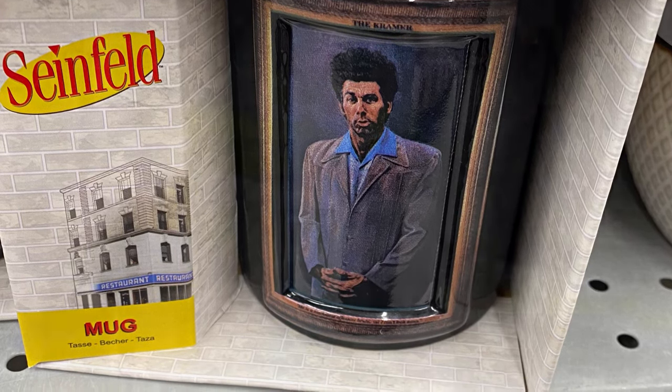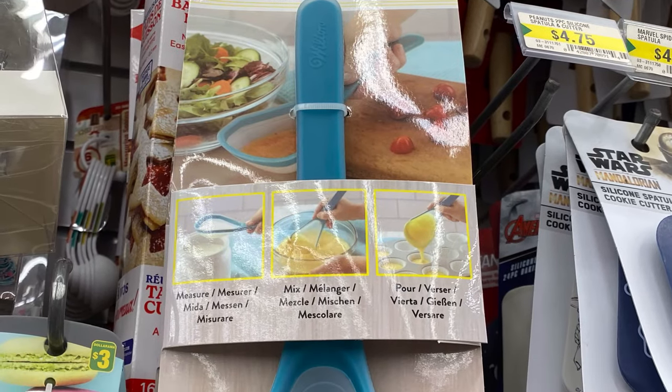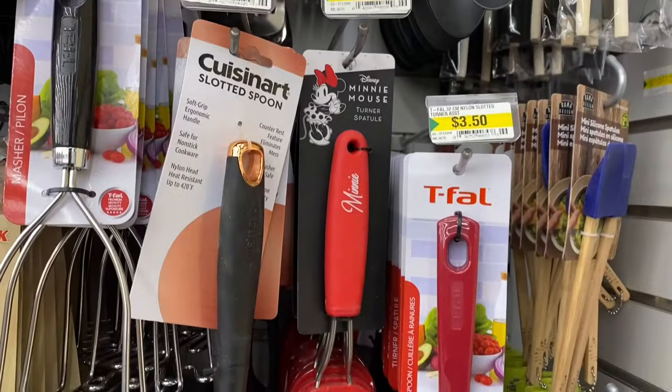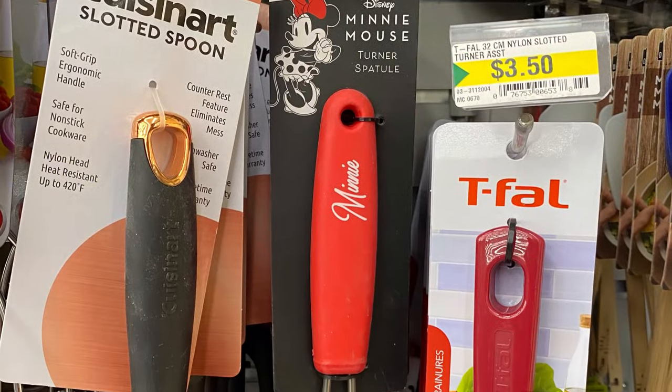This was new to me. I like this utensil — it's five dollars. You could measure, mix, or pour, so that's a good idea. Space saver. And they had a Minnie Mouse spatula, $5.00 — they'll probably have Mickey as well. Here's the close-up.